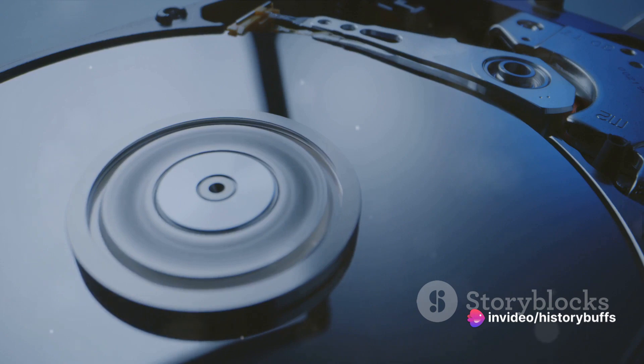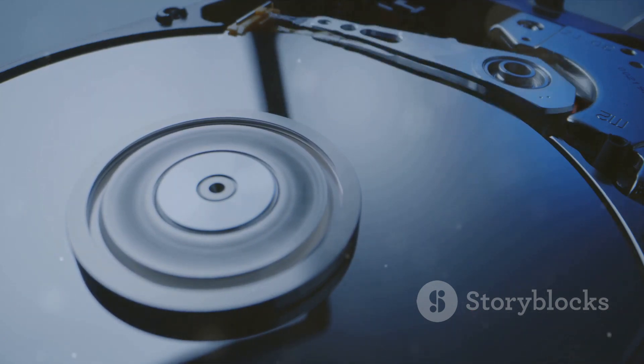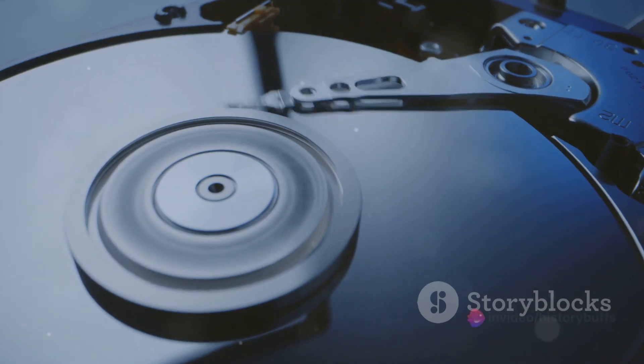With each passing decade, hard disk drives became smaller, more affordable, and capable of storing more data. It's a journey of evolution that reflects our own growth as a society — always striving for progress, always looking to the future.